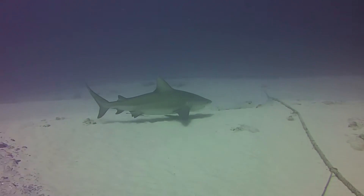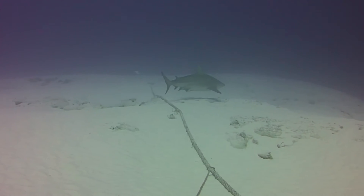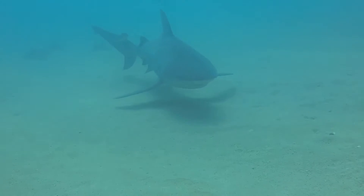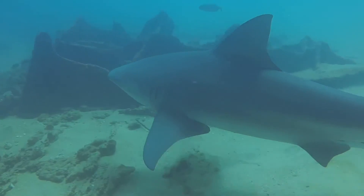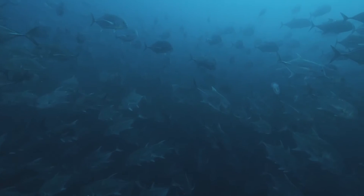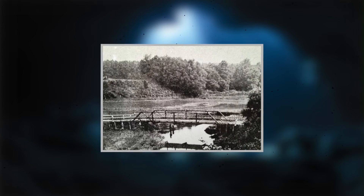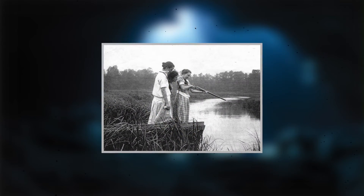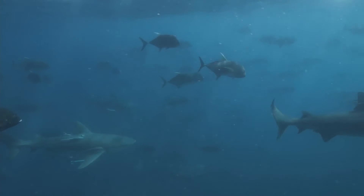Bull sharks are particularly dangerous because of their proclivity to swim in shallow coastal waters and even venture into freshwater systems like rivers. This behavior means that they frequently share spaces with fishermen and swimmers, and in murky water where they're more likely to bite first, ask questions later. Some of the most notable human encounters with bull sharks have occurred in rivers far from the ocean, like the infamous shark attacks in Matawan Creek in New Jersey back in 1916. In a span of just under two weeks, five people fell victim to bull shark attacks, and only one survived.